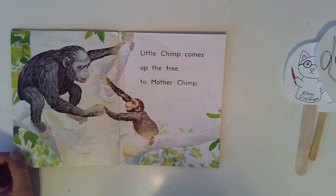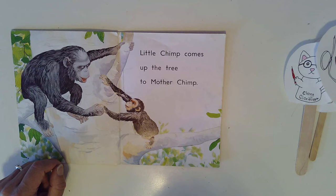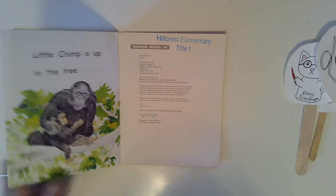Little Chimp comes up the tree to Mother Chimp. Little Chimp is up in the tree.